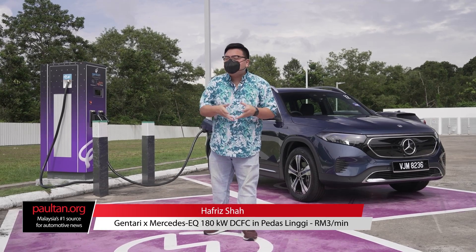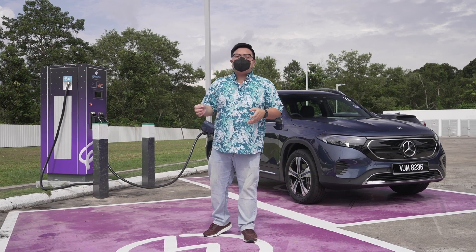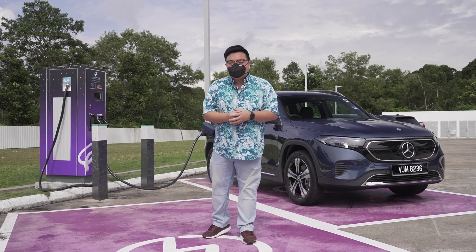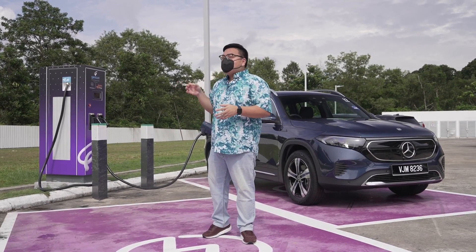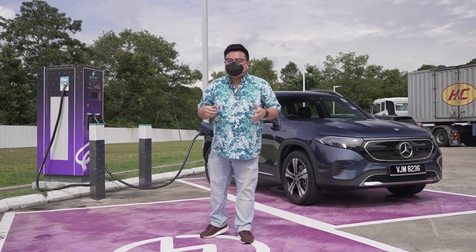This is the brand new DC Fast Charger at the Pedaslinghi rest stop. This is a collaboration between Gentari, Mercedes EQ and Jome Charge, and it makes travelling with an EV from JB to KL just so much easier now.